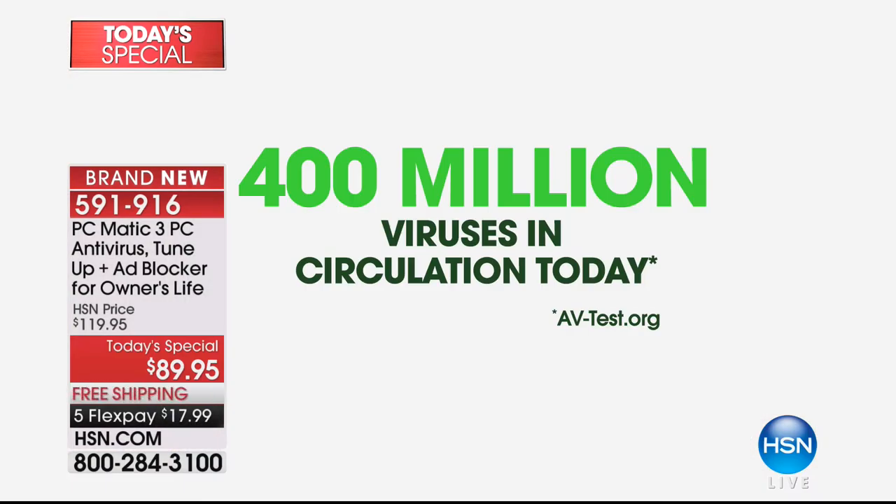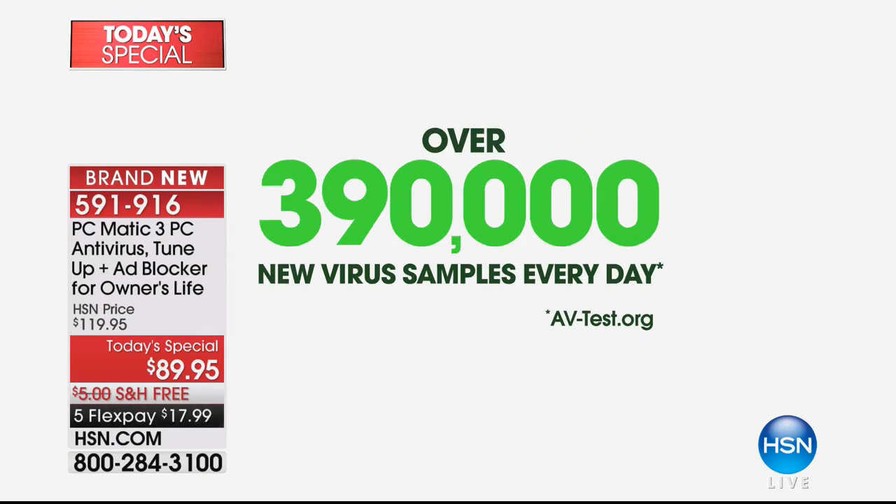You have a 30-day money-back guarantee. This is brand new — we've never even previewed this before. We're giving you three software titles combined into one for the very first time: antivirus, ad blocking, and PC maintenance — brand new launch. Every single day there are about 400 million known viruses out there in circulation today, and that number is growing by almost 400,000 every single day. Even if you're online for just one minute, you're opening your computer up to malware, spyware, and ransomware — you're basically under attack.